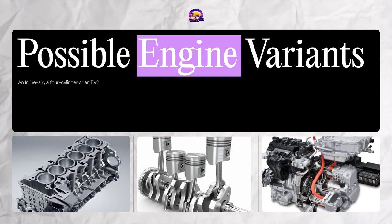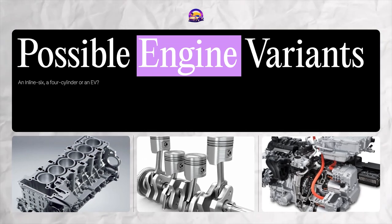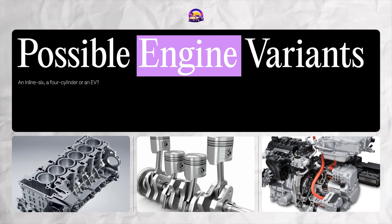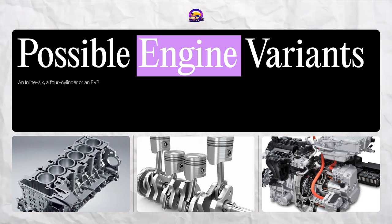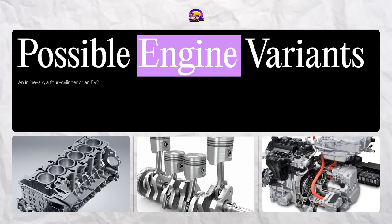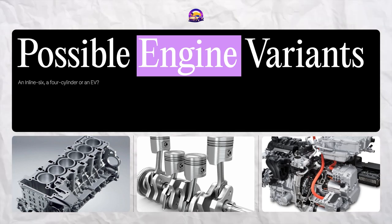On one hand, insider reports and auto show revelations suggest that the Charger could sport Dodge's new Hurricane inline-6 engine in both standard and high output variants, and even whispers of a four-cylinder version in development. On the electrified front, we're looking at a potential EV powertrain ranging from a modest 400 horsepower to a jaw-dropping 885 horsepower in the SRT Banshee model. That's enough to get any car lover's heart racing.